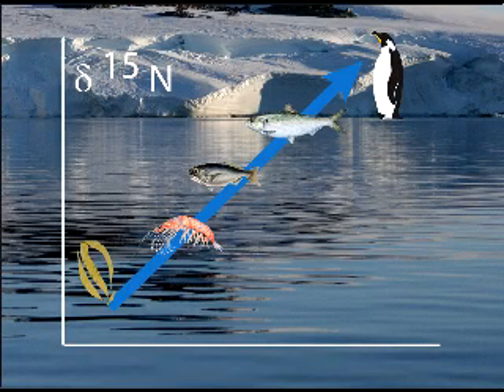Here is a diagram that shows how 15N, which is the stable isotope of nitrogen, concentrates as it moves up food chains. When we measure 15N in mosses we can tell that it has come from a high order predator, which in this environment is the Adelie penguin.